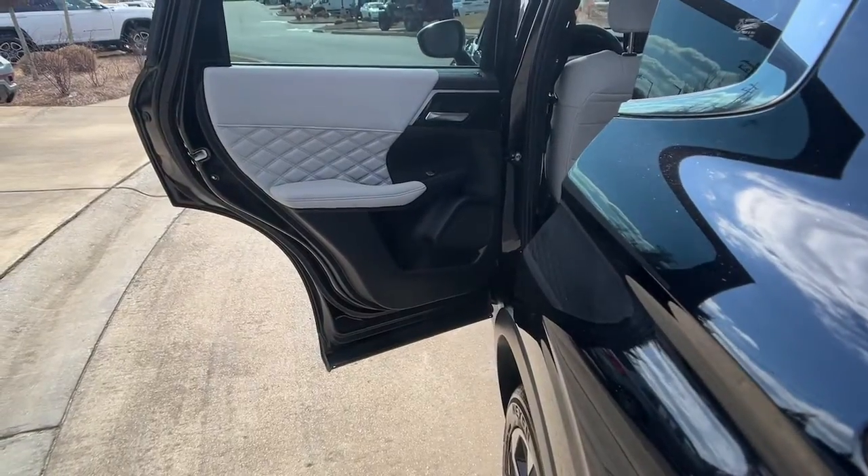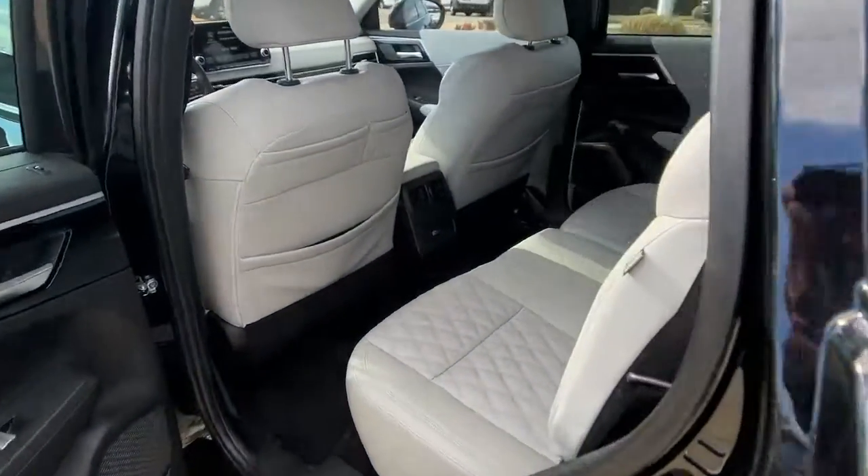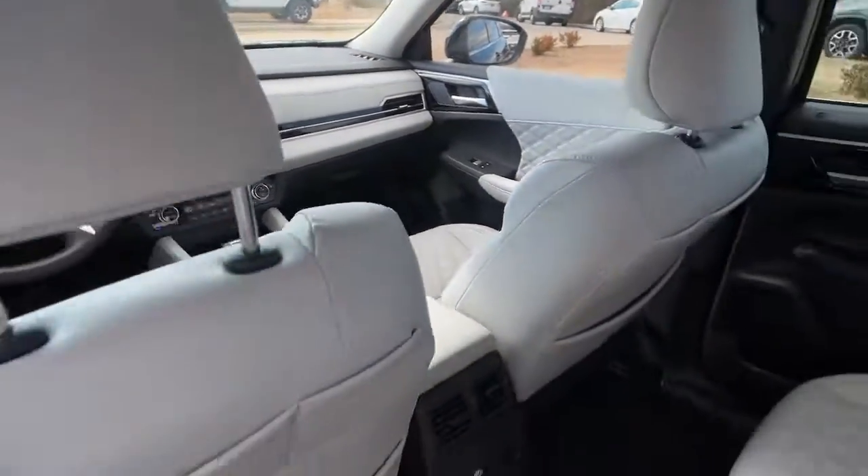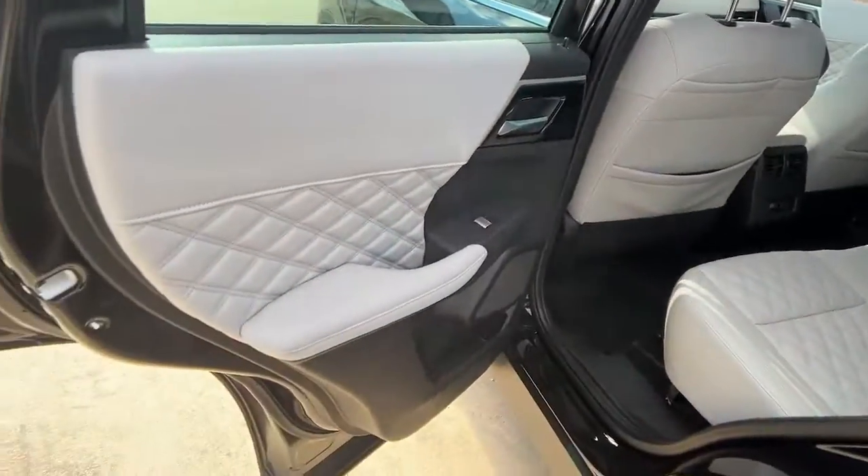These are just some of the great options this vehicle comes with: lane departure warning, keyless entry, hands-free liftgate, navigation system, backup camera, and adaptive cruise control.